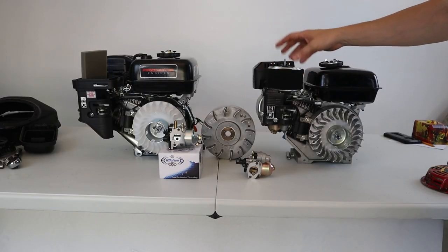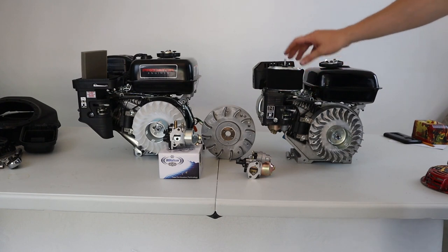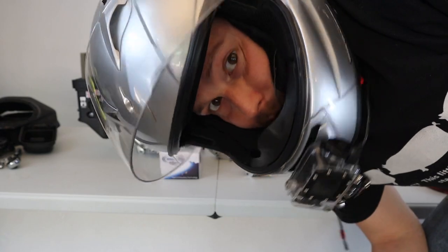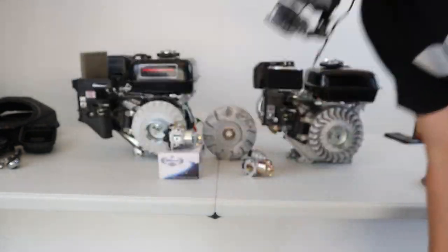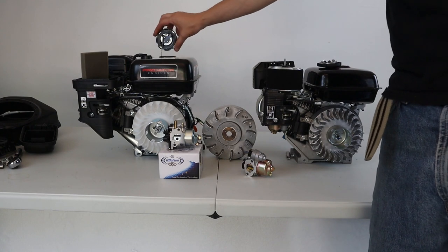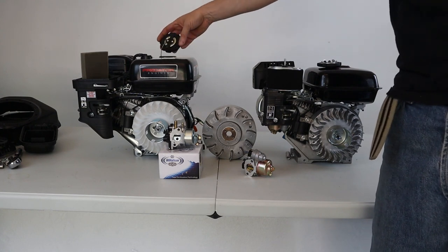The high-flow intake for the Tillotson is going to be a little bit better for intake than the Predator's. And last but not least, the gas cap. The gas cap on the Predator is actually a little bit nicer than the gas cap on the Tillotson — the Predator has a nice little chain.